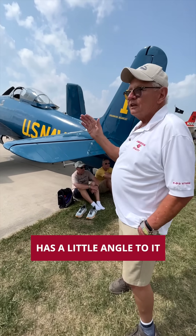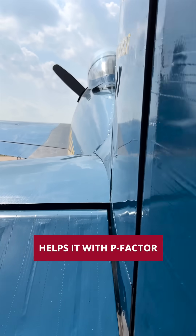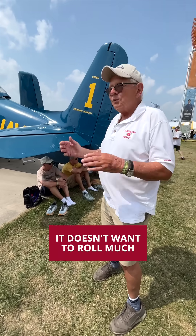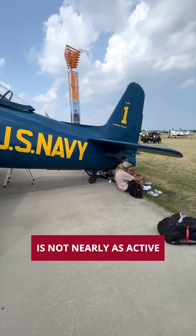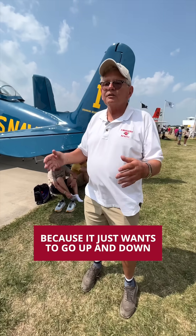The tail has a little angle to it. They designed the back tail with a little angle of attack — it helps with P-factor and control, so it just wants to go straight up, straight down. It doesn't want to roll much. You have to do a little bit with your feet, but your feet are not nearly as active and your trim is not nearly as active. When I take off, I go zero rudder because it just wants to go up and down.